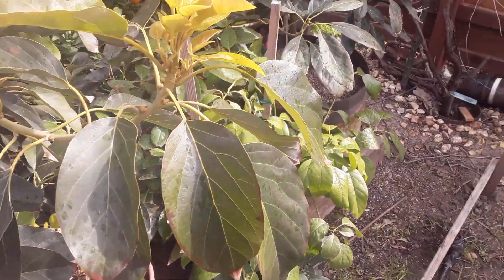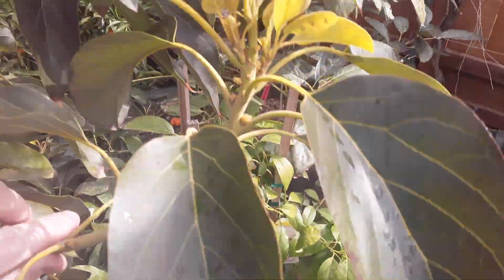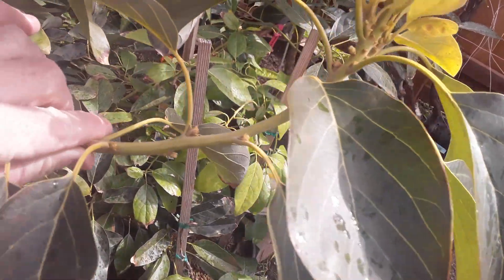This one's for Bronco mom. She was concerned about my plant looking a little frail.